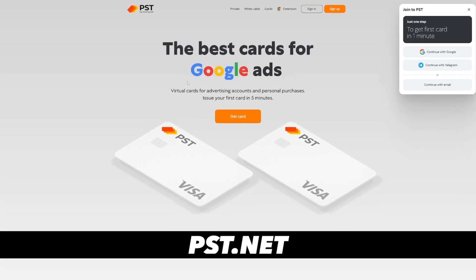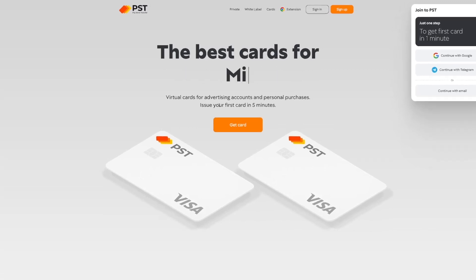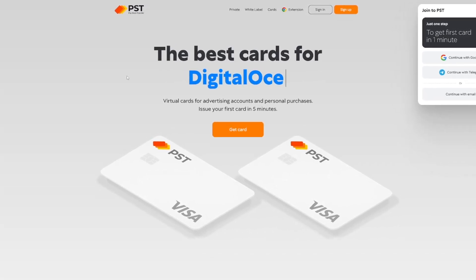It's called pst.net — Pay Store Transfer — and it can do wonders. You can pay ads with it, you can pay subscriptions, you can buy goods, and basically whatever you can do with a normal bank card you get from your bank, you can do with this one. But on top of it, you can use your crypto to top it up.